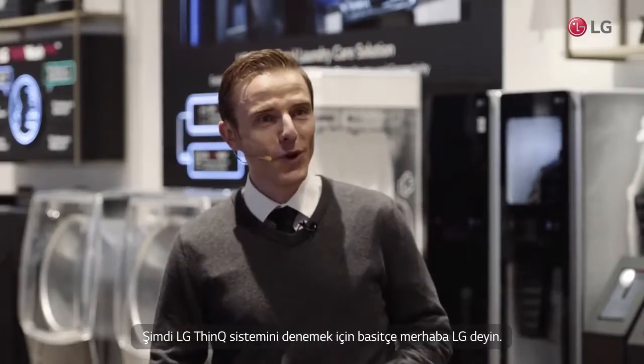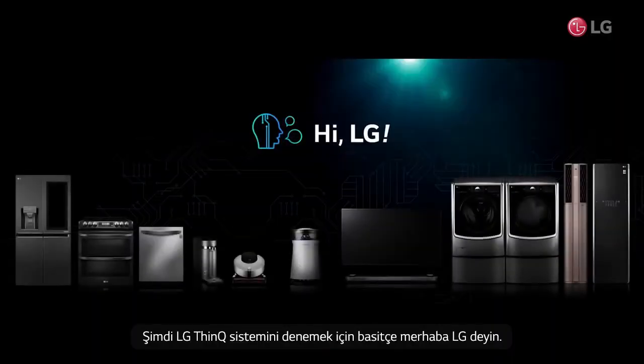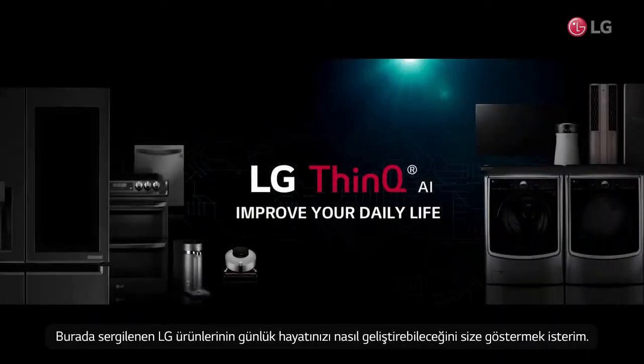Now, to control LG AI appliances with ThinQ, simply say 'Hi LG.' I would like to show you how LG products exhibited here can improve your daily life.